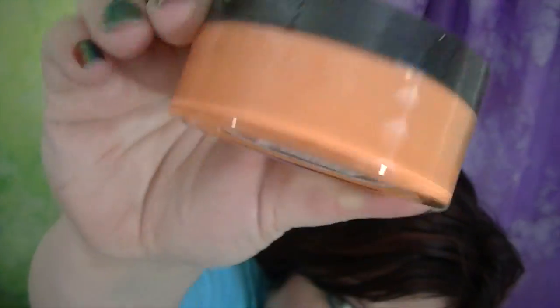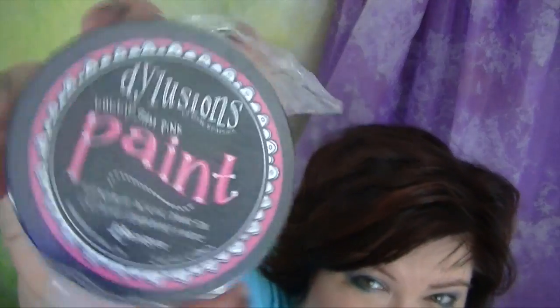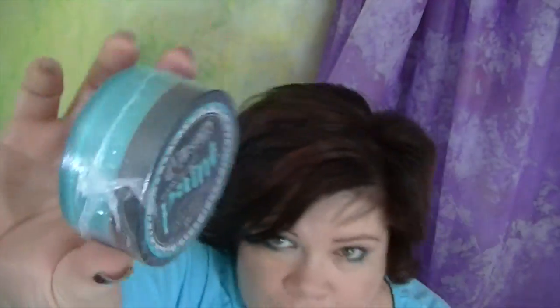We got: Melted Chocolate - that's brown. Squeezed Orange - guess what color that is. White Linen. Lemon Zest - my favorite one. Crushed Grape - pretty, love this one. Fresh Lime. Bubblegum Pink. Postbox Red - which is red but it's more of an orange red, a warm red. Vibrant Turquoise - love this one too. Cut Grass - green. And London Blue. I'll put a link in the description below.